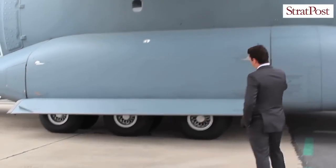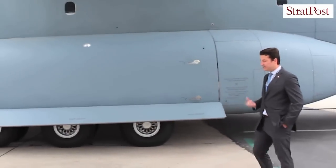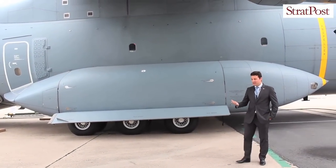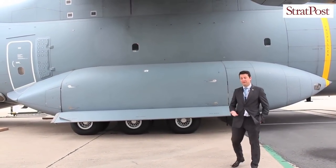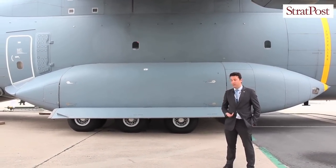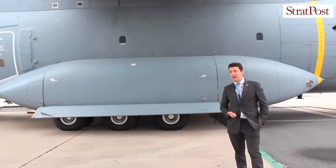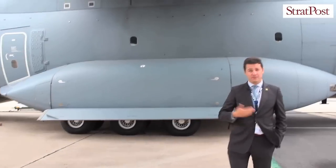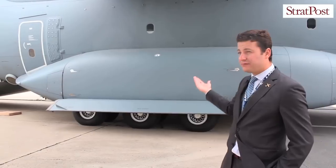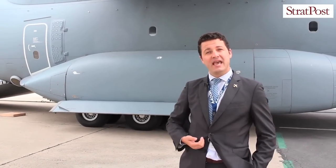This is the main landing gear of the aircraft. Interestingly, this aircraft has 12 wheels, which enables better floatability — that is to say, better weight distribution — which is very important for unpaved airstrips. Even though its maximum takeoff weight is much higher than current tactical airlifters such as the C-130, this aircraft has a better aircraft classification number, the ACN.